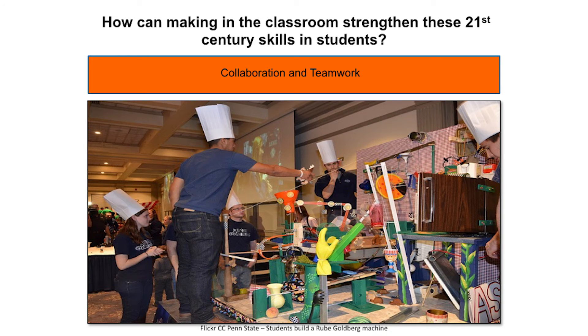The next 21st century skill is collaboration and teamwork. It's important to be able to work solo on a project, but it's even more of a skill to work with others efficiently while collaborating on the same project. Making in the classroom is perfectly suited for developing collaboration and teamwork. Many projects can be built in teams, such as a complex Rube Goldberg machine. Collaborating with others also helps to strengthen another 21st century skill, which is communication.